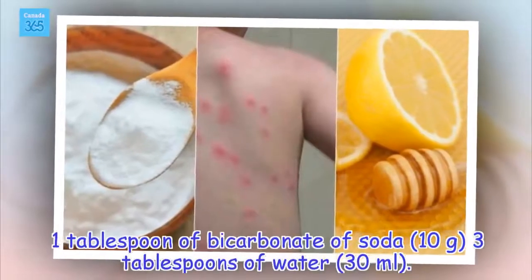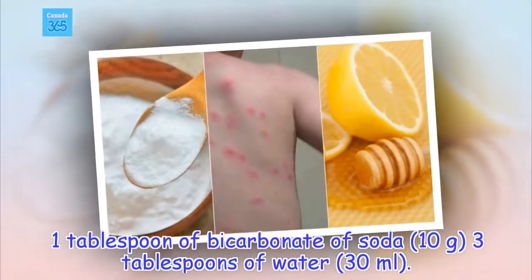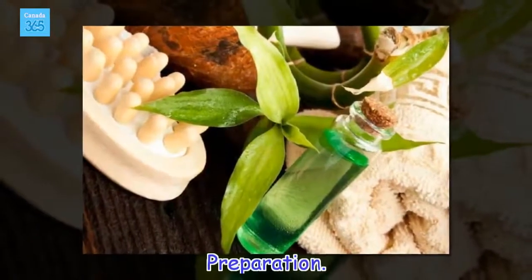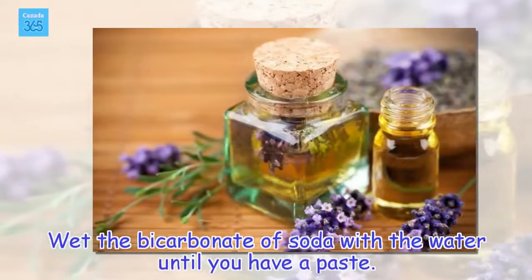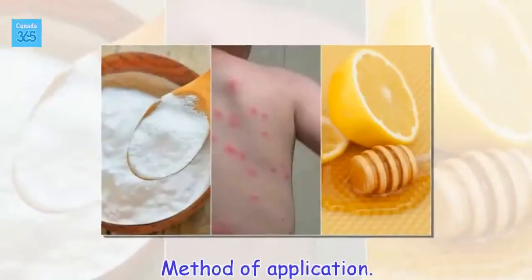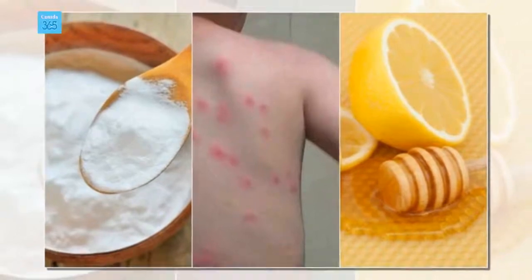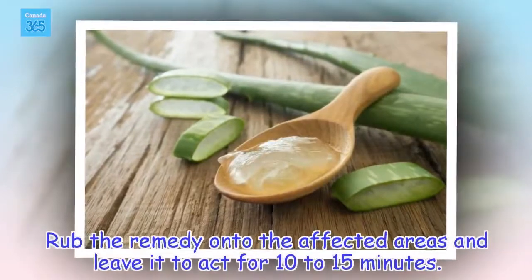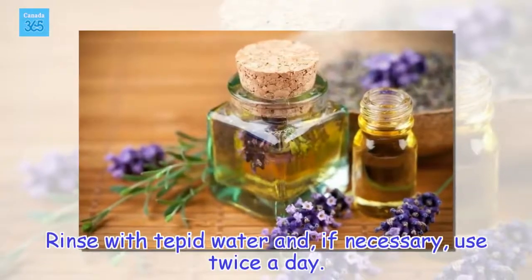Ingredients: 1 tablespoon of bicarbonate of soda (10 grams), 3 tablespoons of water (30 milliliters). Wet the bicarbonate of soda with the water until you have a paste. Rub the remedy onto the affected areas and leave it to act for 10 to 15 minutes. Rinse with tepid water and, if necessary, use twice a day.